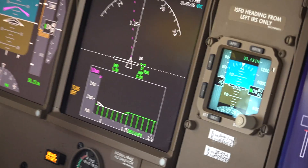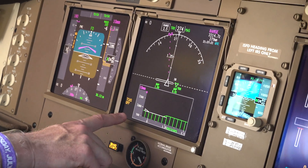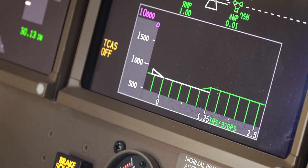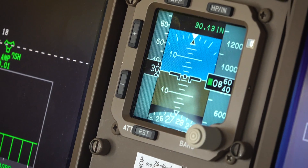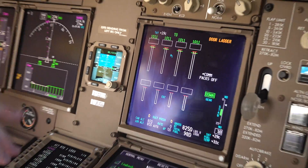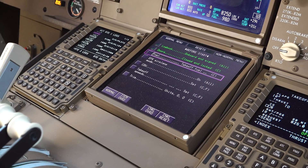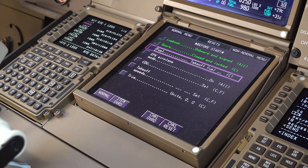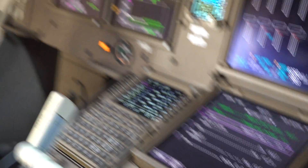Right next to that is a multi-function display with nav capability, and right here is the vertical situation display — similar to a profile view of what the airplane is going to be doing. We also have a standby instrument here — the integrated standby flight display — and then two ICAST screens: a primary ICAST up top, and the lower one can also be a multi-function display, used primarily for systems as well as the electronic checklist.